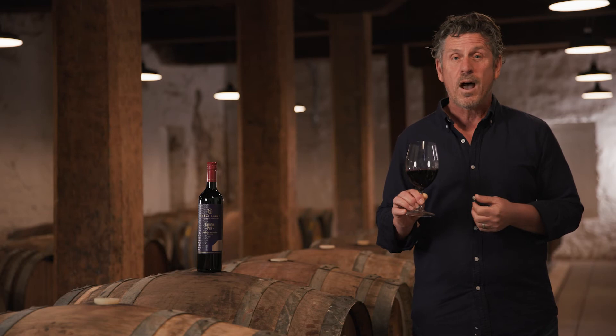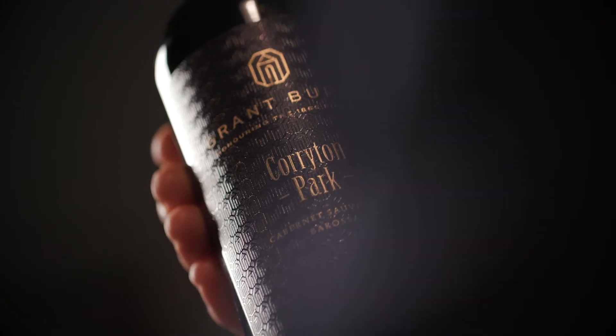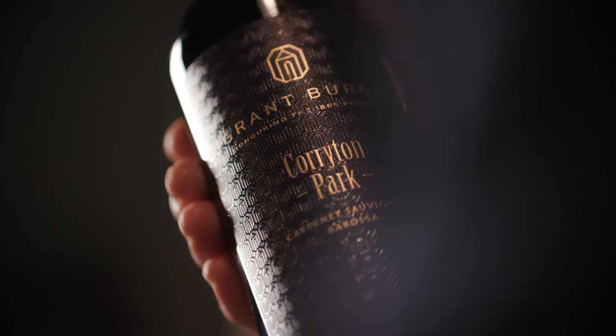It's just a fabulous, complex wine that drinks well now, but honestly it'll age for 10 to 15, up to 20 years. Just a fabulous wine.